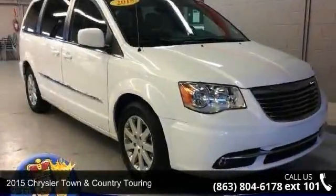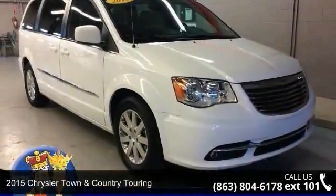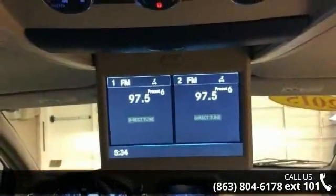Arrive in style with this 2015 Chrysler Town & Country Touring. This may be the set of wheels you've been looking for.